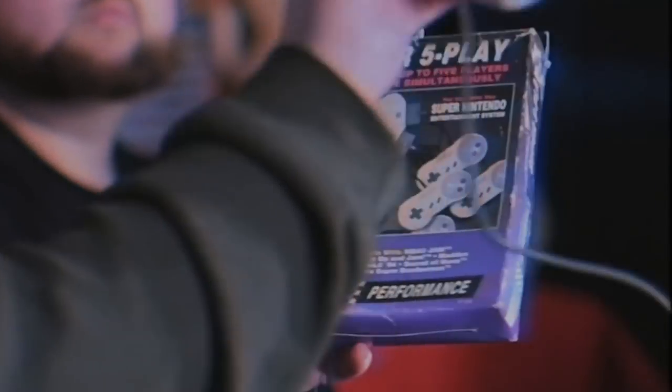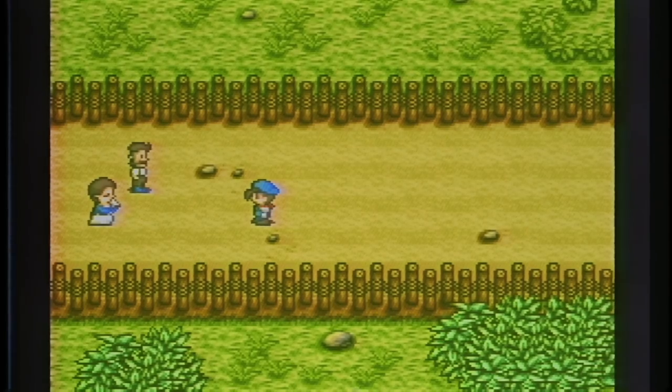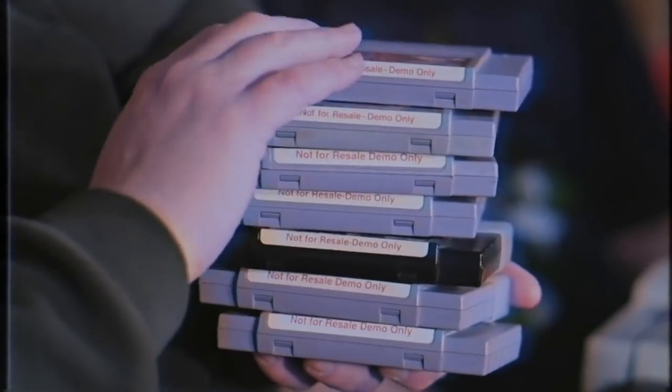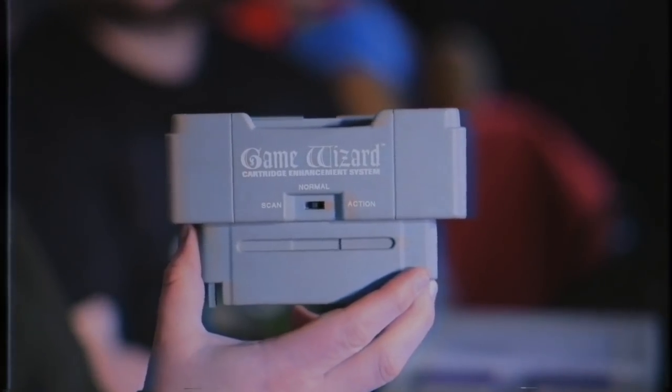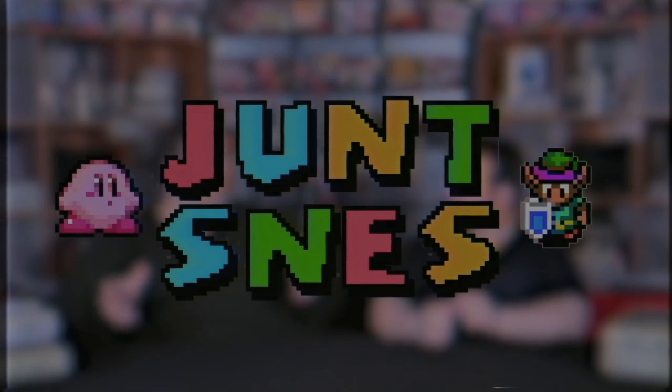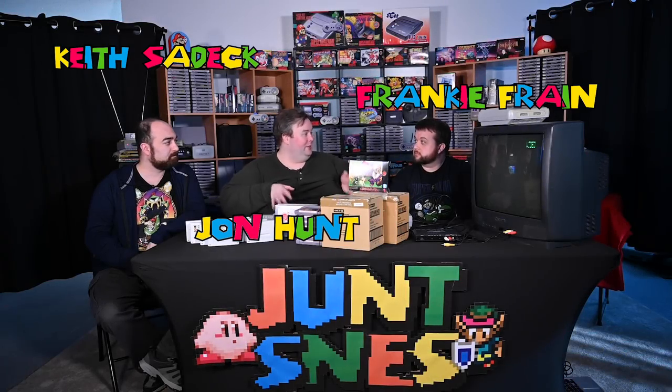One of the things I always liked to get was ridiculous and crazy controllers. This looks like Harvest Moon. Six Space Invaders games. Super Noah's Ark 3D. These are super collectible nowadays. It's like a Game Genie. Junt SNES, Junt SNES, Junt SNES. Frankie, when you've got a collection as big as mine, you've got some things that are kind of rare, kind of unusual, and that's what we're going to be looking at today.